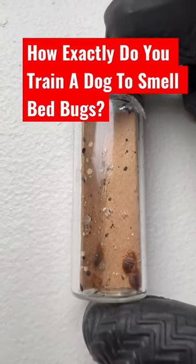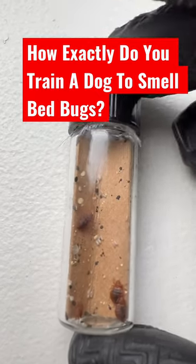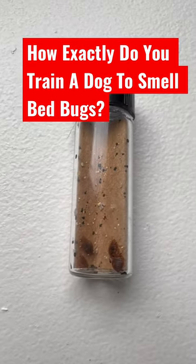People often ask us how we get the dogs to smell the bedbugs. Well, it's all about training and a positive reward system — when they smell the odor of the bugs in these little vials.